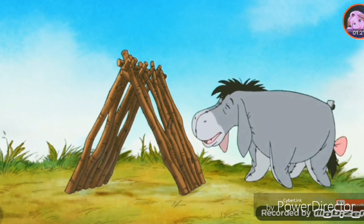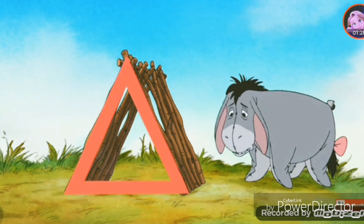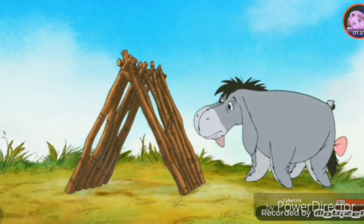Home, no place like it. What do you suppose that shape's called? Triangle, that's it.